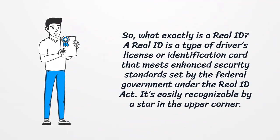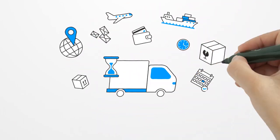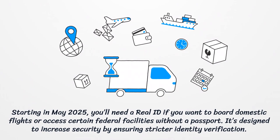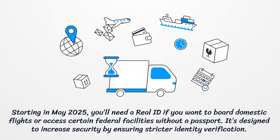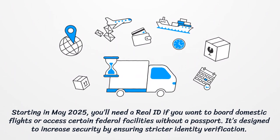So, what exactly is a Real ID? A Real ID is a type of driver's license or identification card that meets enhanced security standards set by the federal government under the Real ID Act. It's easily recognizable by a star in the upper corner. Starting in May 2025, you'll need a Real ID to board domestic flights or access certain federal facilities without a passport. It's designed to increase security by ensuring stricter identity verification.